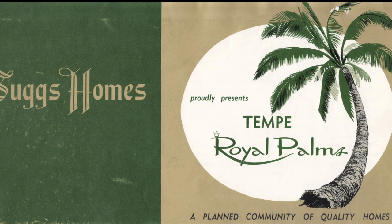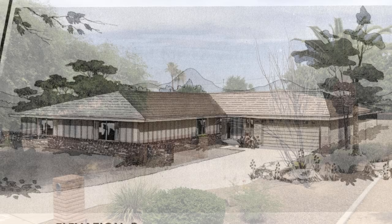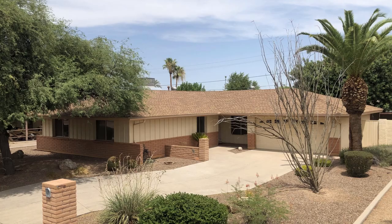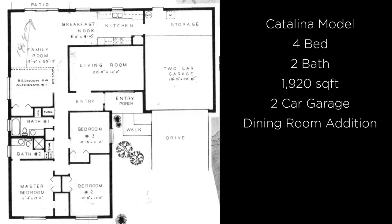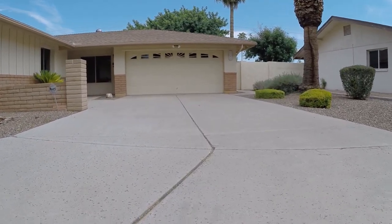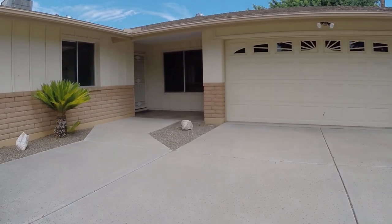Welcome to Tempe Royal Palms, a non-HOA planned community in the heart of Tempe. Located northeast of Rural and Southern Avenue, this home, built in 1967, has been meticulously maintained and upgraded by its original owner for over 50 years. The seller purchased this home directly from the builder, Suggs Homes, and the pride of that ownership shows.